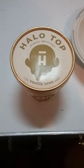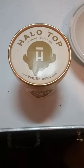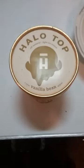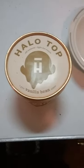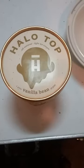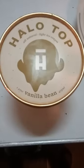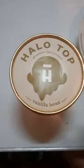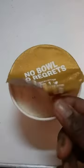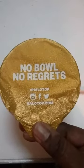Hello YouTube, this is Semi-Healthy Cooking with Stephanie B. I went out to my local grocery store today — I had a dollar-off coupon for some of this Halo Top ice cream. I got the vanilla bean. I don't like a whole lot of different flavors; I really wanted the lemon cookie or a lemon something, but they didn't have it. And this is what it says here: 'No bowls, no regrets.'